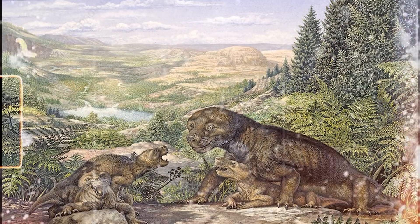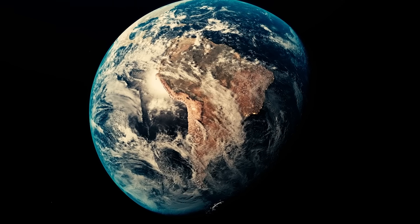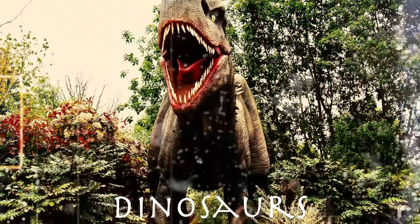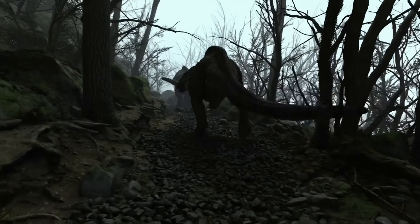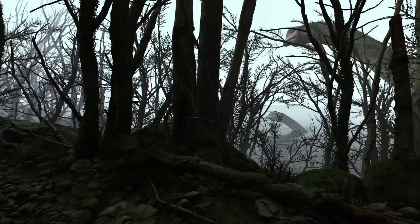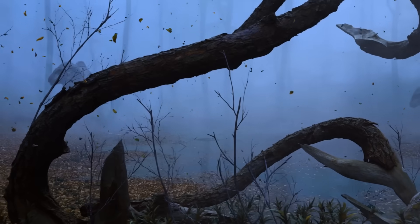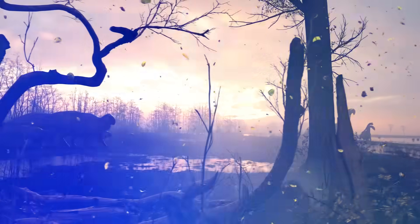Unfortunately, the reign of the therapsids eventually came to an end. By the end of the Triassic period, they were out-competed by a group called archosaurs, which would later give rise to dinosaurs. But not all therapsids went extinct — some small genera managed to survive for millions of years, quietly scurrying around under the feet of those mighty dinosaurs. Those survivors would eventually evolve into the first prehistoric mammals. These archosaurs were contemporaries of the therapsids and other land-dwelling reptiles that managed to survive the Permian-Triassic extinction.